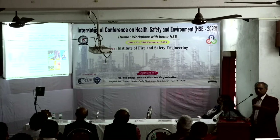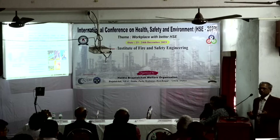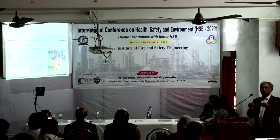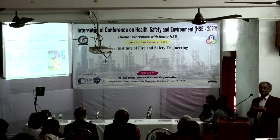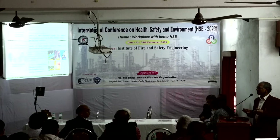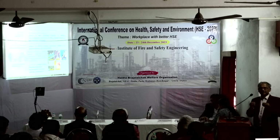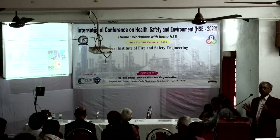Nanocomposites are materials where several components are present, but one or more components are within the nano dimension — that is, 1 to 100 nanometers. Depending on the bonding between components, they are categorized as Class I and Class II. In Class I nanocomposites, only van der Waals forces or electrostatic forces hold the components together, so they can be easily isolated and have limited applications.